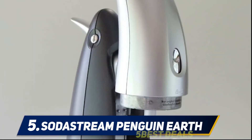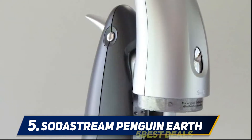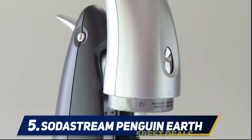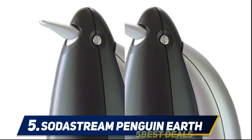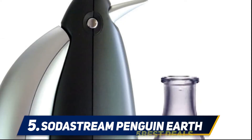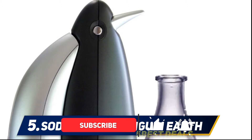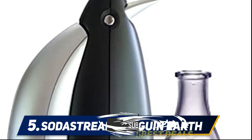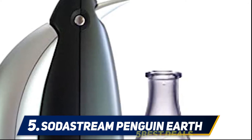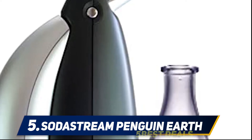Starting at number 5, the SodaStream Penguin Earth Home Soda Machine is a high-end soda maker loaded with several prominent features. This automatic machine has revolutionized the way soda lovers enjoy their favorite flavors with a touch of a button. This unit allows you to toggle between four carbonation levels, and you can choose from over 60 diet and natural soda mix varieties. For health-conscious individuals, this is the model to go for, as the flavor varieties contain neither aspartame nor high fructose corn syrup. When done emptying the first carbonator, you can replace it with a full 60-liter carbonator with a mail-in rebate.